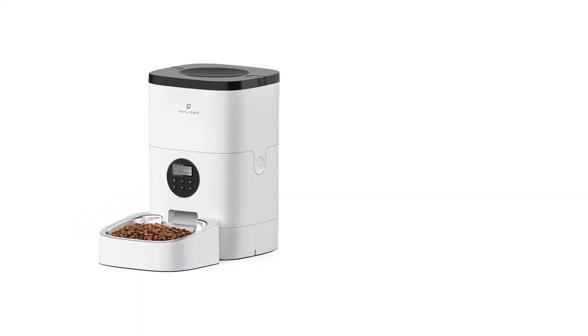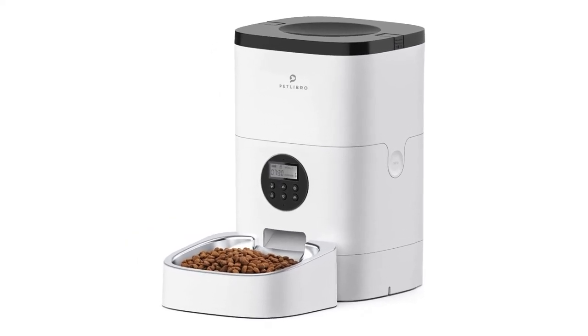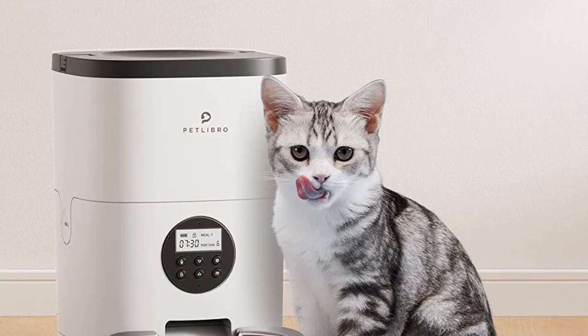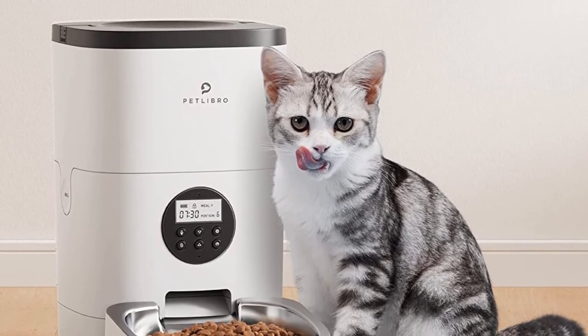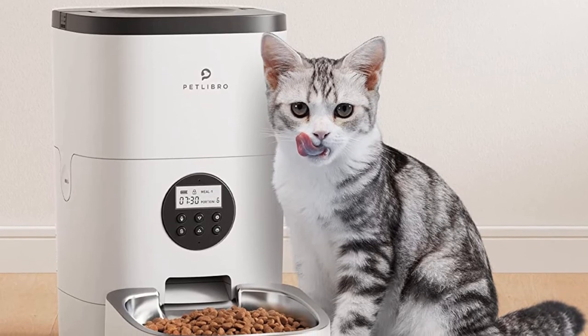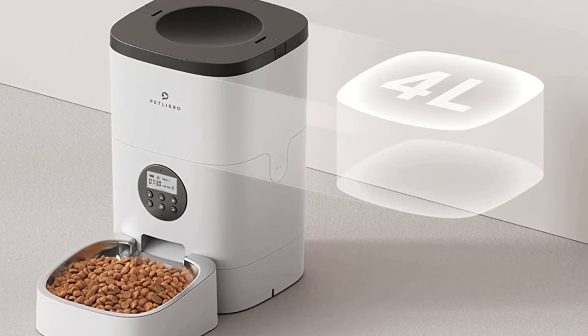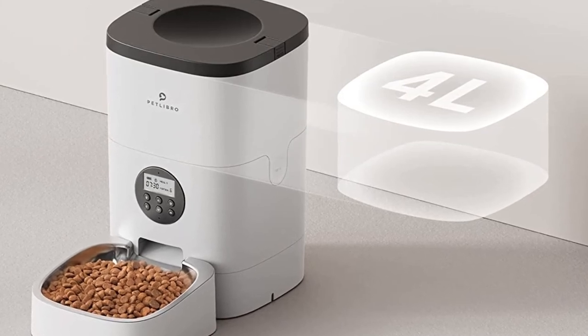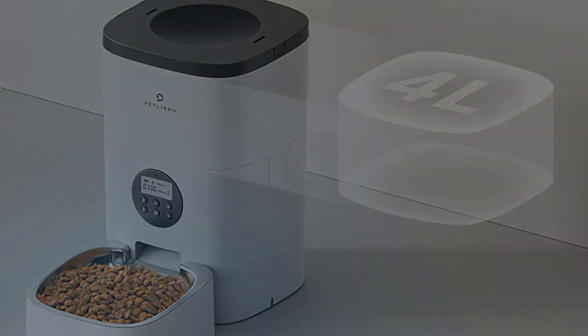Described as looking like a sleek coffee maker by one tester, the Petlibro has a power adapter and a battery backup. It has a decent interface for programming a feeding schedule on the LCD screen on the front of the device. You can also record a short message to draw your pet to the bowl for feeding time. Also included is a slot for a desiccant bag to keep kibble dry; however, since Petlibro recommends changing the desiccant every two weeks, it may not be worth consistently buying filter refills unless you live in a very humid climate.